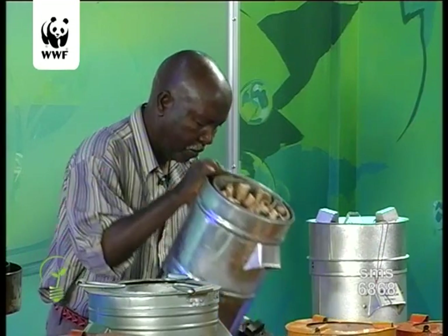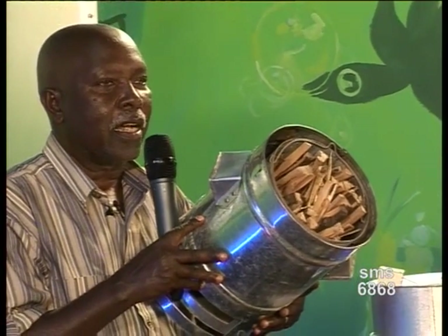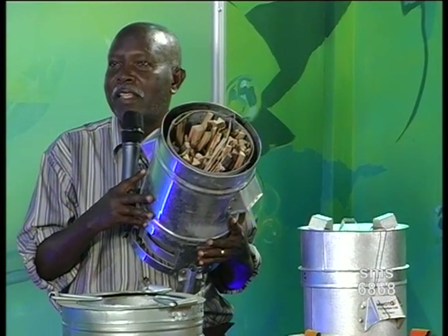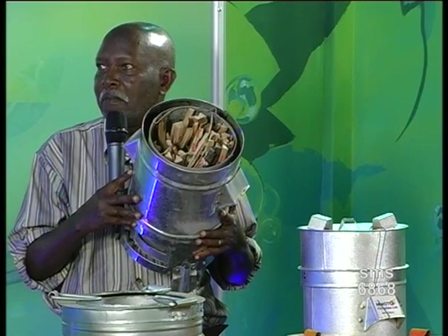At the end of it all, it actually carbonizes the wood which we put in the process. Is there any wood in there? Yes. Can we see how it is fitted? The firewood is organized like this, and it is fired from top going down. The only challenge we have is that the initial firing is a bit tricky, but we are trying to find the easiest way of doing it.